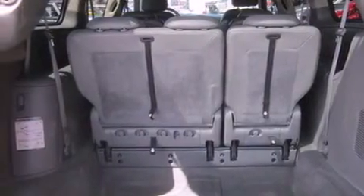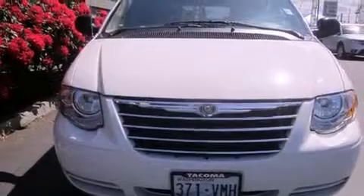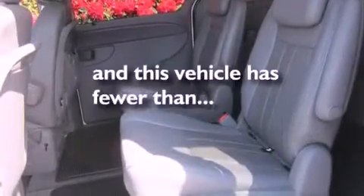Features include alloy wheels, a low-tire pressure indicator, cruise control, a CD player, a leather-wrapped steering wheel, a security system, a traction control system, an anti-lock braking system, and a power driver's seat. And this vehicle has fewer than 69,000 miles on the odometer.